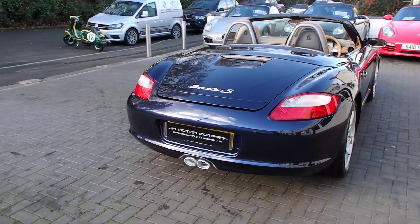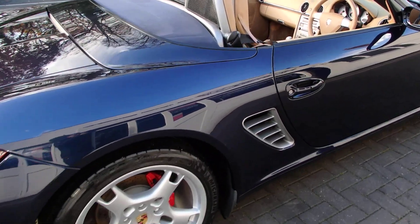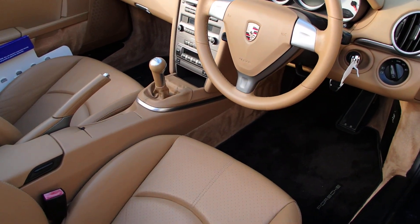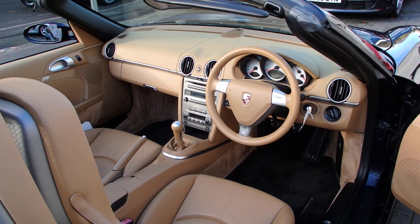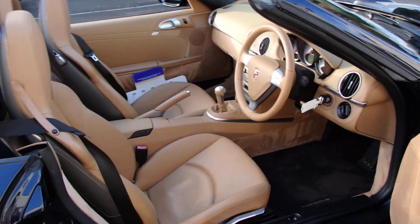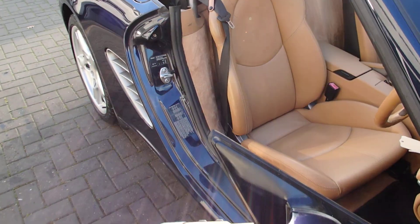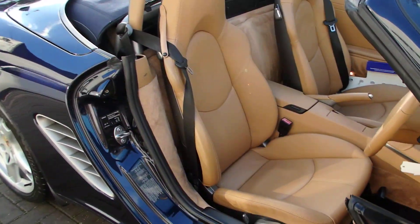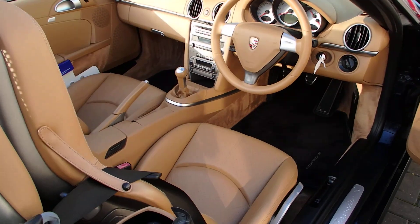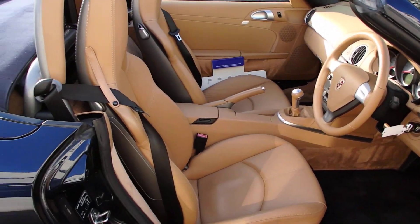The S models come standard with those, and this one's in great shape with very low owners and only 56,000 miles. Interior-wise it's got lovely hard-back sport seats which look the part. Somebody's put black mats in, which is a very smart idea on a sand beige car. It's also got climate air con and white dials.